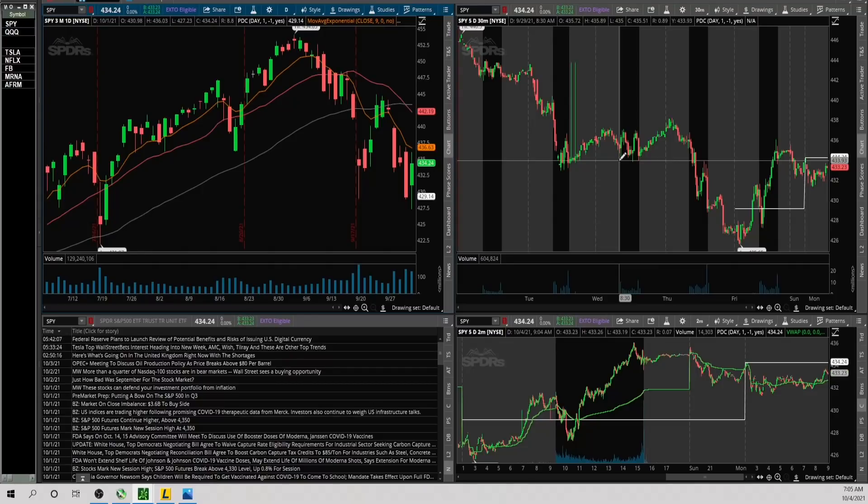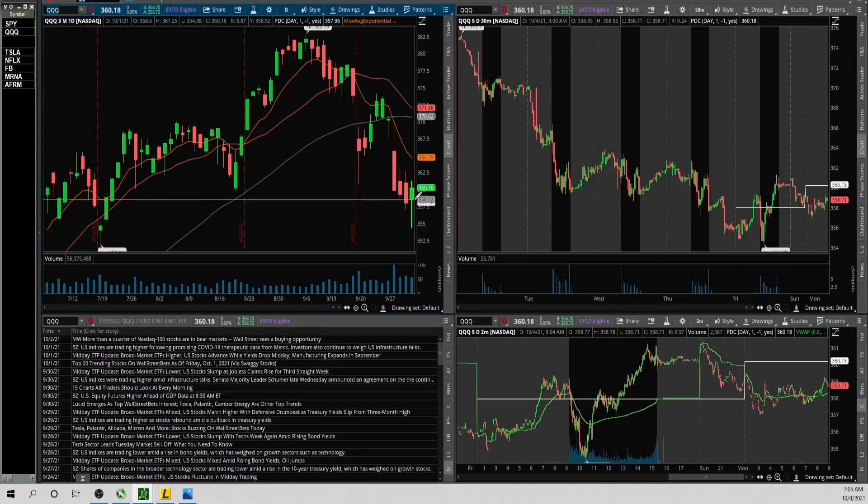Now the QQQs — tried to make a new low the prior day, took that low back, and it's holding up. Still below the short-term moving averages, but that's a decent candle. Feels like maybe this could possibly be a bottom. The upside level I'm looking at is 359.50 and the downside is 357.